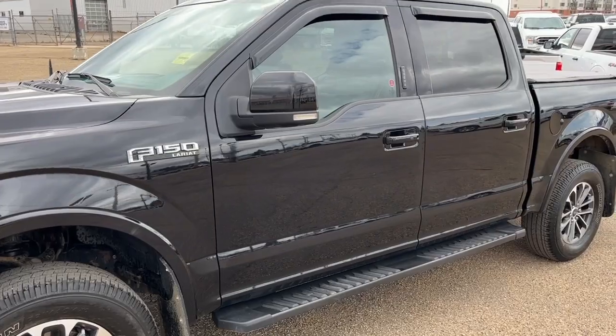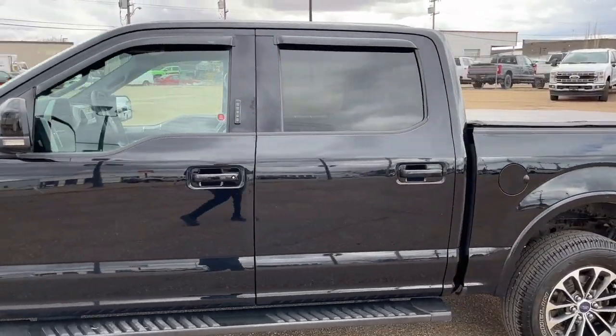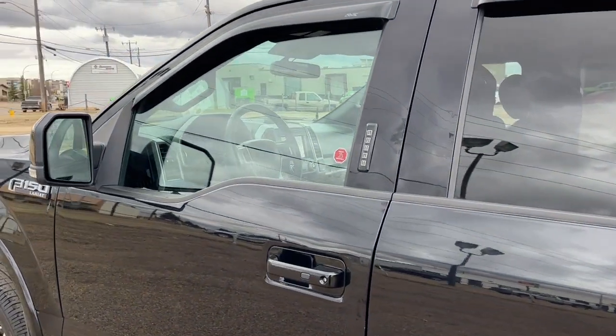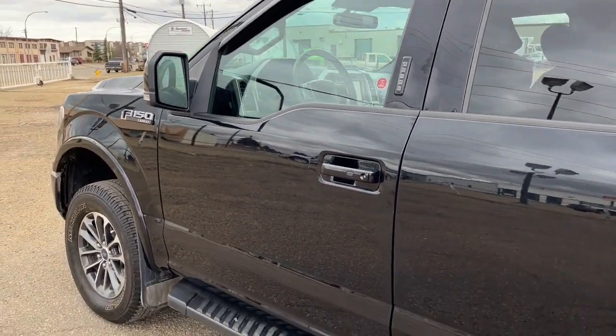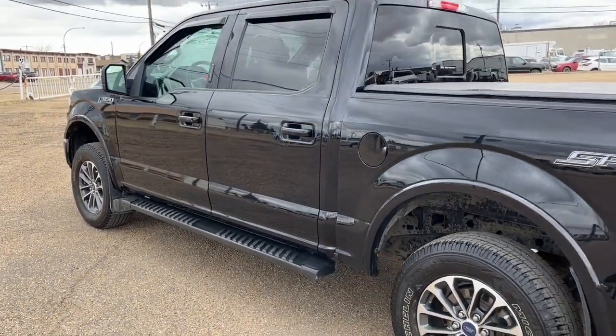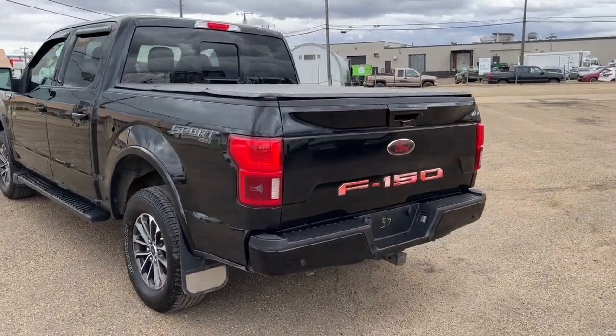Coming around to the side, we have some 18-inch alloy wheels. The F-150 seats five passengers — two in the front and three in the back. It comes equipped with remote keyless entry with a keypad and also a remote start system. We have some black running boards here as well. The truck comes in Shadow Black and has the Lariat Sport Package.